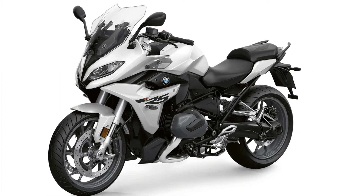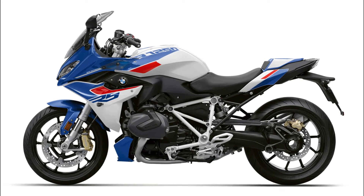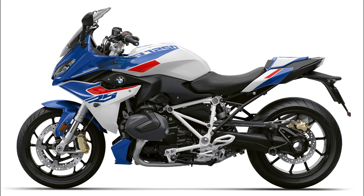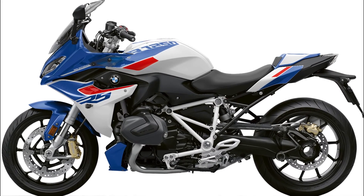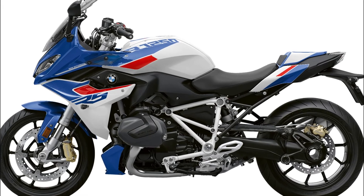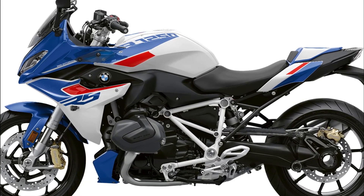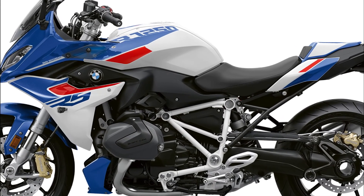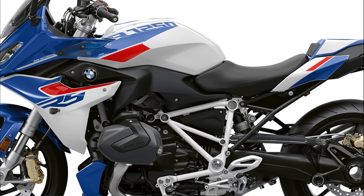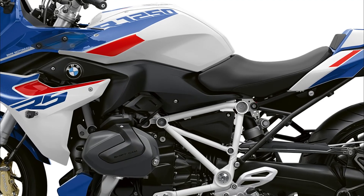The 2023 BMW R1250RS gains a new Light White non-metallic paint option with a black frame, replacing the previous Black Storm Metallic color. The 2023 range also sees a Style Sport Light White non-metallic with Racing Blue Metallic and Racing Red details, as well as a triple black option of Black Storm Metallic paint and Agate Gray frame.